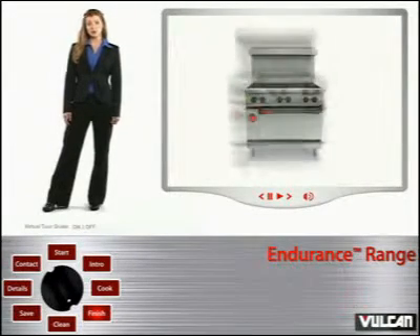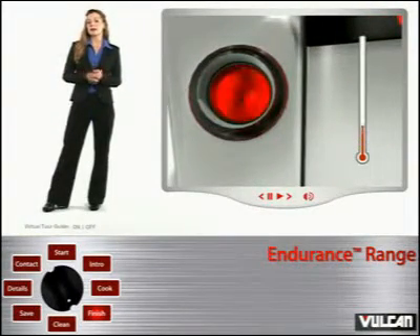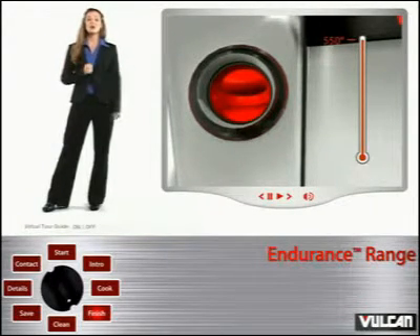Is finishing imperative to the food you serve in your kitchen? The Endurance Range's oven can regulate temperatures from low to a high setting of approximately 550 degrees. Whether you want to serve food warm or piping hot, this range can hit your target.